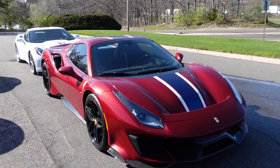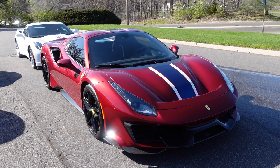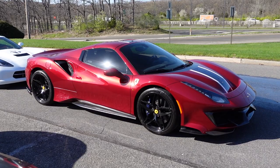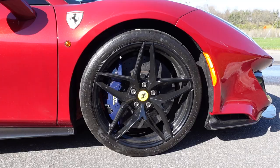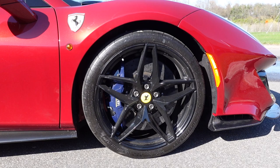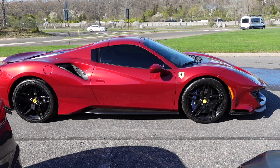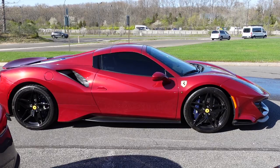The Pista Spider marks the debut of the Ferrari Dynamic Enhancer — a new lateral dynamics control that makes on-the-limit driving more intuitive, controllable, and predictable. Several driving modes are available via the Manettino dial on the steering wheel, with Sport being the default. Ceramic brakes and Michelin Pilot Sport Cup 2s are standard, along with recalibrated active dampers and 10% stiffer springs. The curb weight is 3,274 pounds.